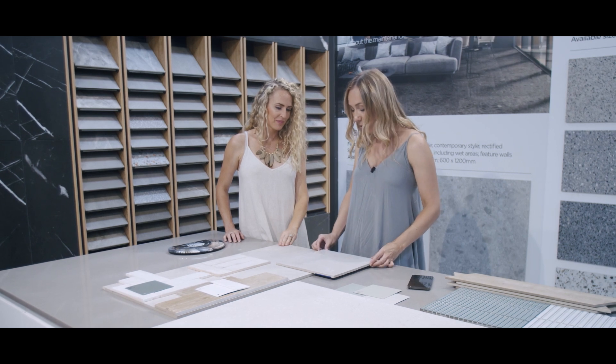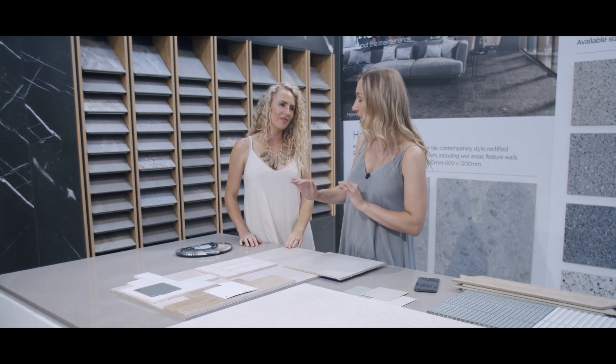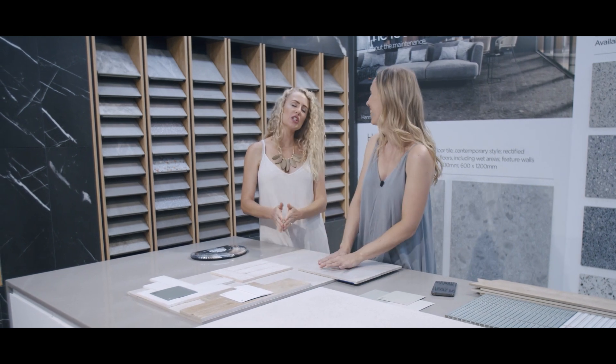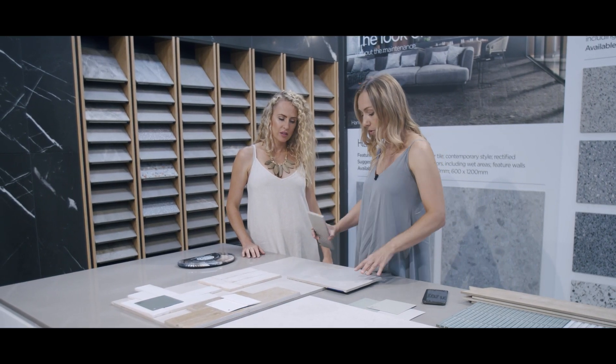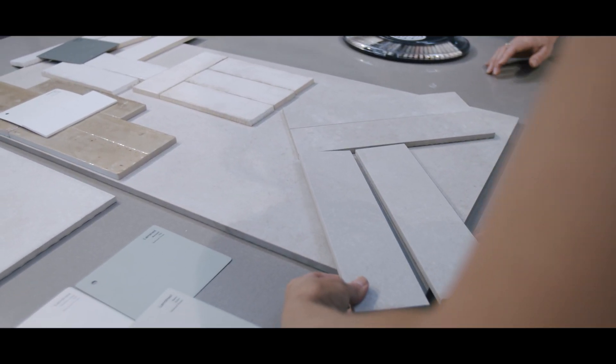Our golden rule is to pick larger formats for the bathrooms to keep grout lines to a minimum because we don't like cleaning grout — especially if it's in the shower. But I wanted to do something a bit different in this laundry. Because it's the same tile and we're not introducing a new one, I thought we could do it as a double herringbone. I think that's going to work really well. In most wet areas of the home, we prefer to use large format tiles on our floors to keep grout cleaning to a minimum, but the laundry is one place we like to break that rule.